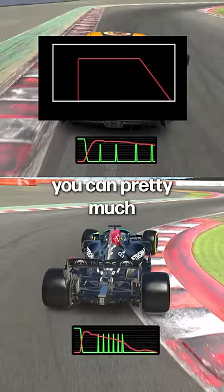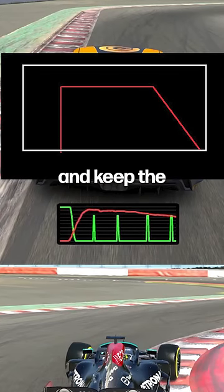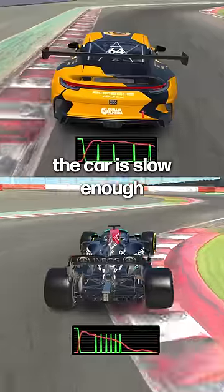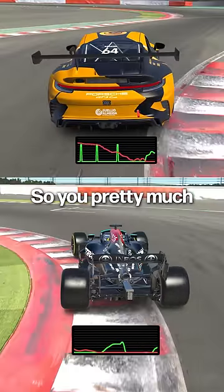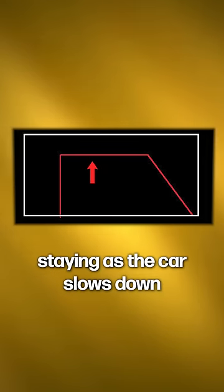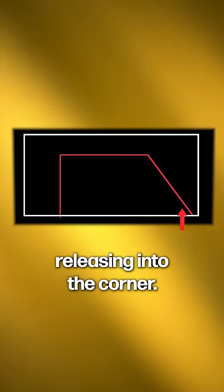In a car without downforce, you can pretty much brake to the threshold and keep the braking pressure almost in the same place all the way until the car is slow enough to turn into the corner. So you pretty much have almost like two lines only — one line staying as the car slows down and one line releasing to the corner.